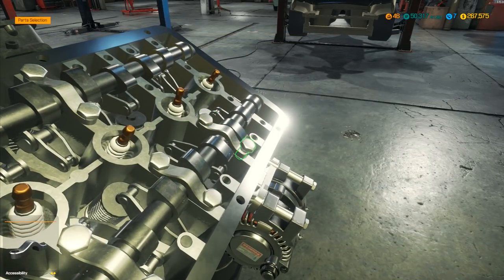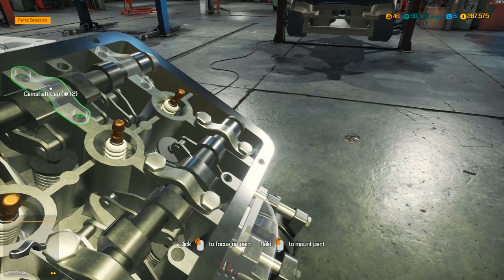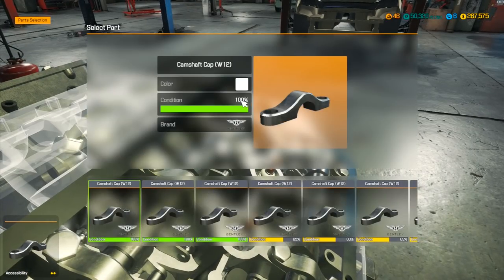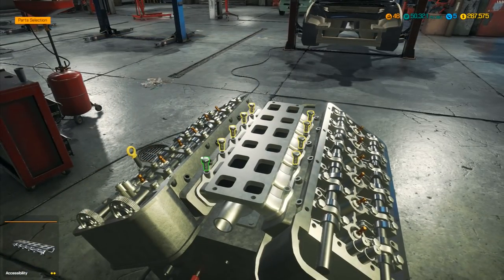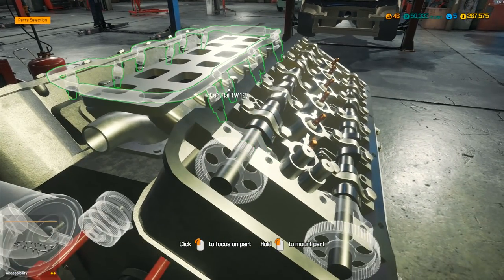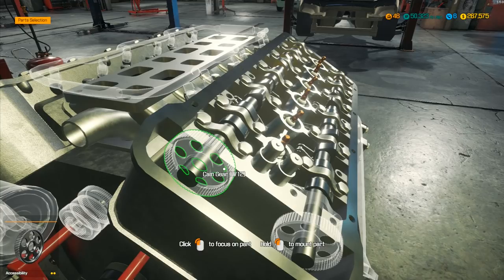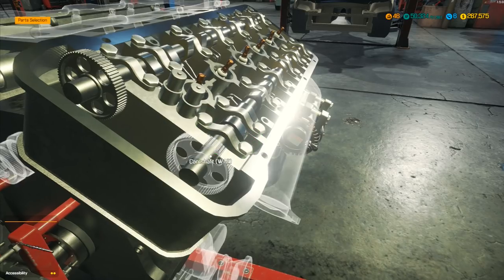Does anybody else divide a tedious task up into smaller chunks when doing it on their own? Like, I'll do two there, then there's another two, then just four to go, then three on that bit — so I've done that quarter. I know I do it a lot; I'm not sure if anybody else does — maybe it's just a Frithgar thing. I had the fuel rail on there, plus a camshaft cap I missed, and a cam gear. I miscounted — completely miscounted.